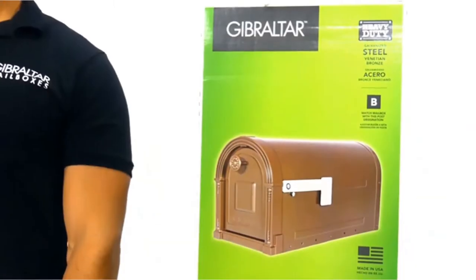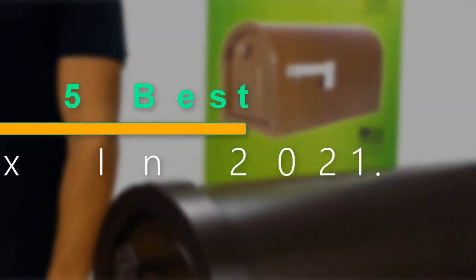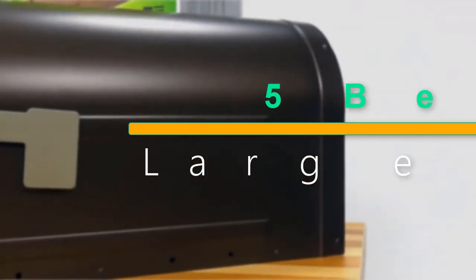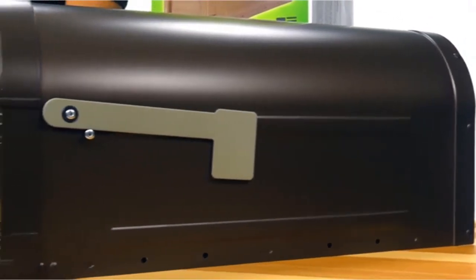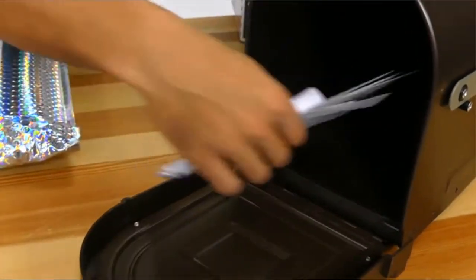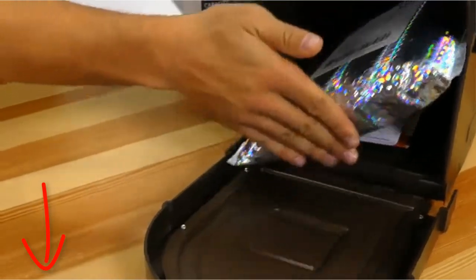Welcome to our new episode. In this episode we cover 5 Best Large Mailboxes in 2021. I made this list based on my personal opinion, and I tried to list them based on their price, quality, durability, and more. If you want to see the price and find out more information about these products, you can check out the links down in the description. Let's start the video.